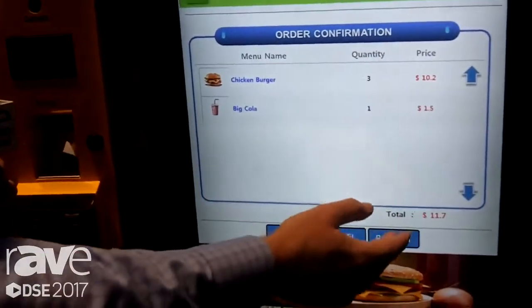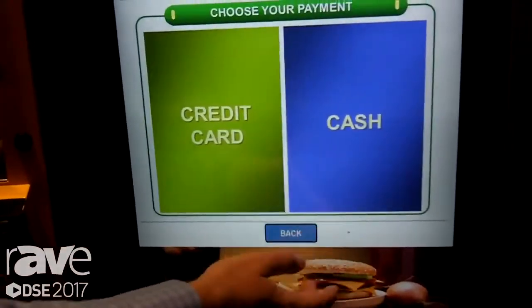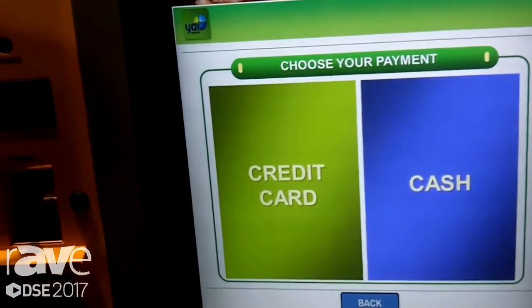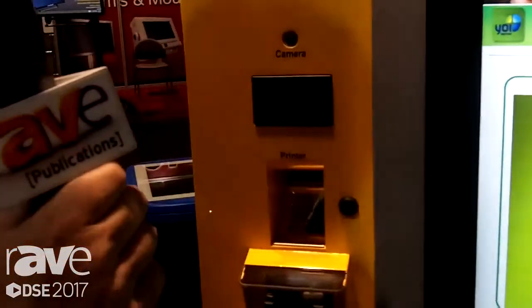We check our order, make sure everything's okay — checks out. You go to payment. You can choose cash, credit card, or if you have Samsung Pay or Apple Pay, you can also do that right here through the reader.